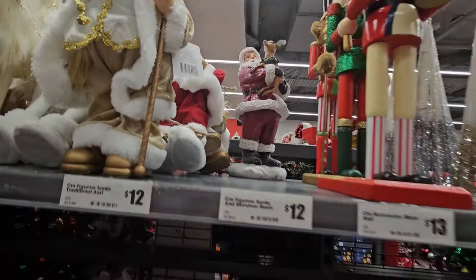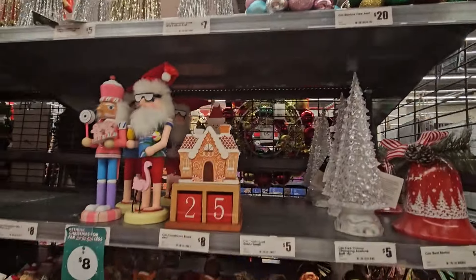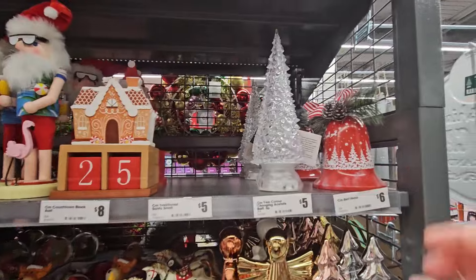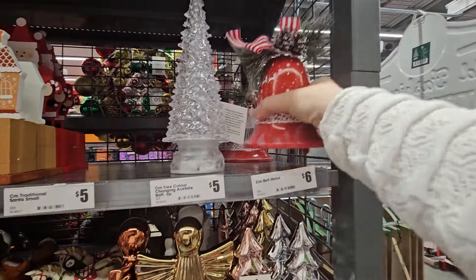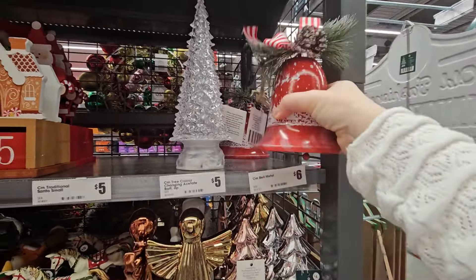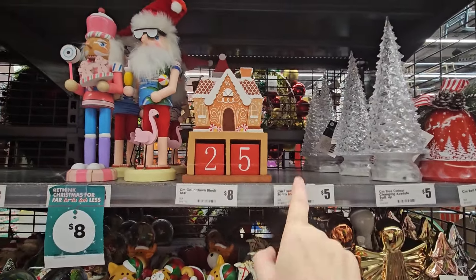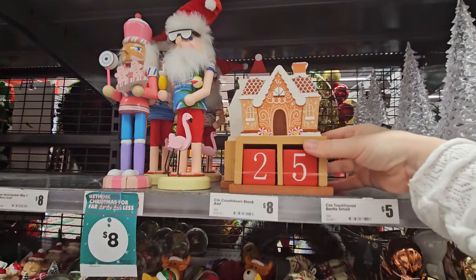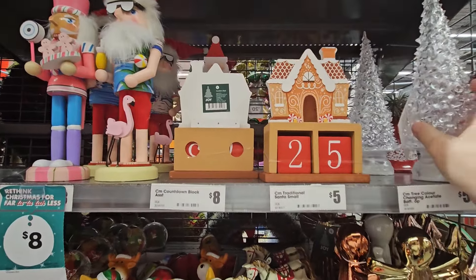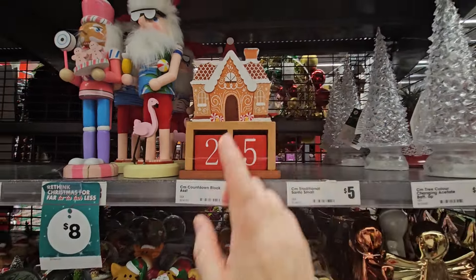These are only three. And then this light-up little tree is twenty. That reminds me — I have to go to K-Mart and get a bigger tree for my YouTube studio. This bell is six. Colour-changing tree is five — plastic. Traditional Santa is missing so we'll have a look in Pimpama for that. And then little countdown to Christmases — one with Santa and one with a gingerbread house for eight.